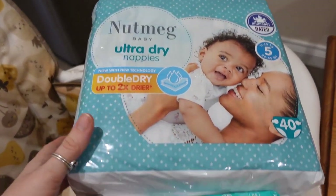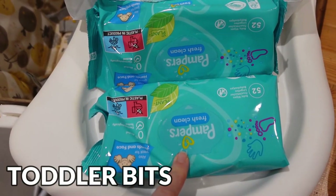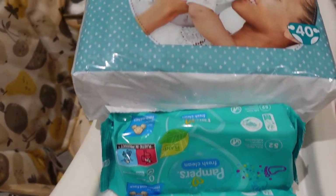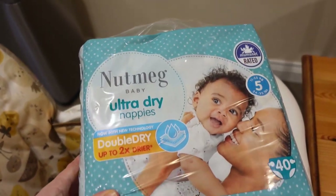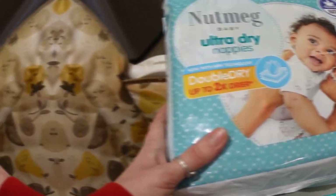We then have Tommy's nappies and wipes. I've gone for the Pampers fresh and clean wipes — he gets sensitive to the sensitive ones, surprisingly, so we have to avoid those. And then the nappies: I haven't tried these ones in a while so I'll have to let you know how they are. The Pampers brand were so expensive in the shops, so I'm going to give these a whirl.